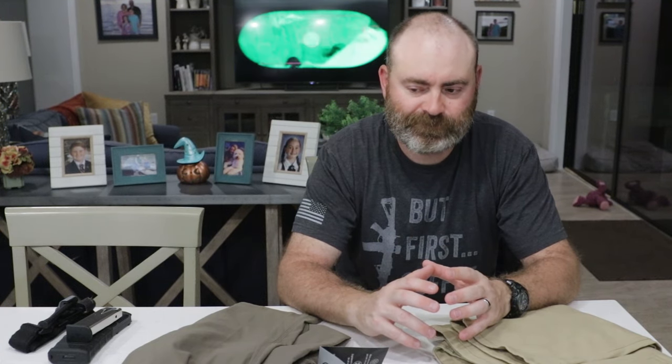Hey everybody, so today we're talking about something that's super exciting and super important - it's pants. Pants are not exciting and they're not super important, but to me and my competition, I was going to wear shorts but then I decided against it. I'm going with pants just to kind of keep the dirt and grime off of me.